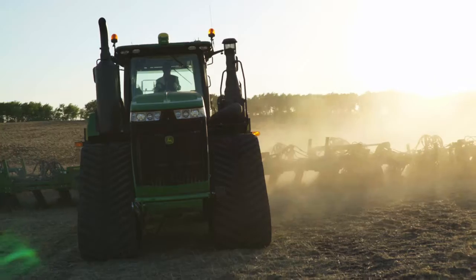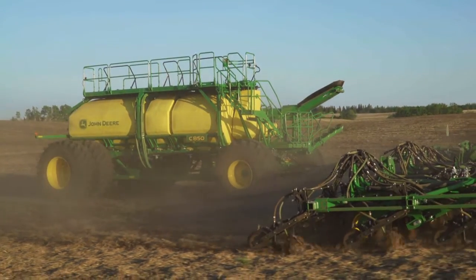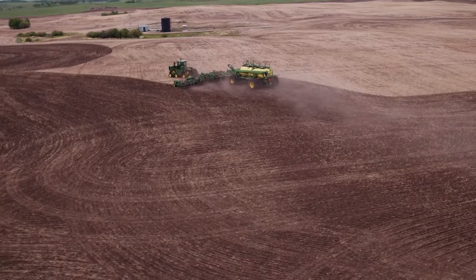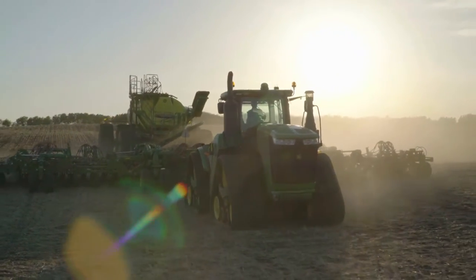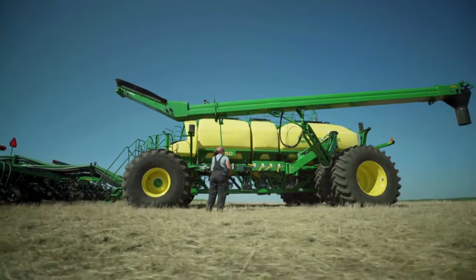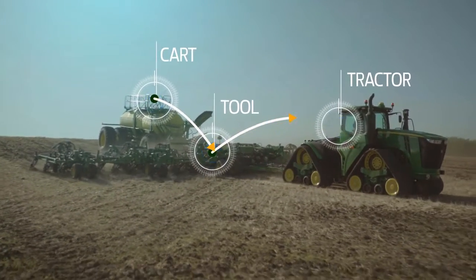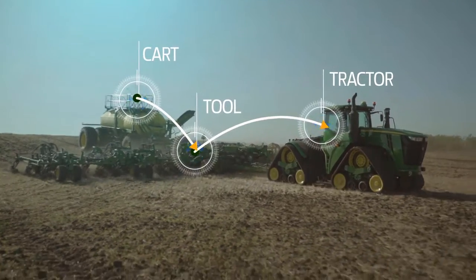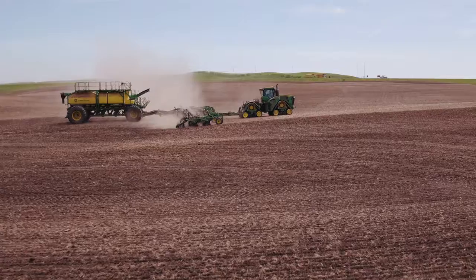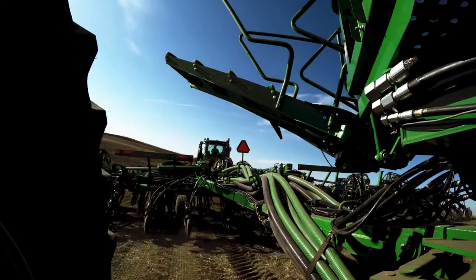The technology is also beyond measure. We've designed everything to seamlessly work together for easy, smart, precise operation. This helps you seed and fertilize with more confidence and make the most of your performance and yield potential. Unlike others, our integrated technology is as simple as plug-and-play for the cart, tractor, and tool — everything set up to work perfectly together.